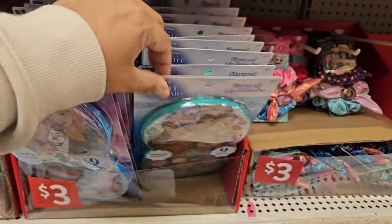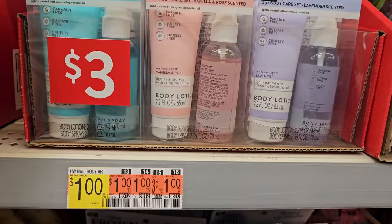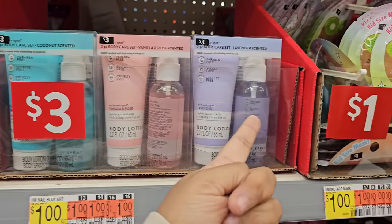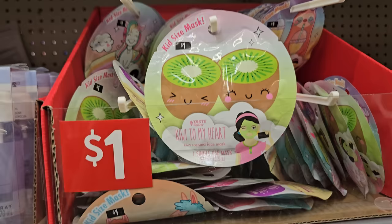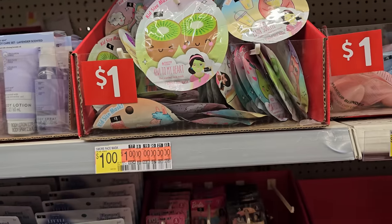Frozen, like the makeup. Princess. These are three. Two-piece body care set, vanilla rose scented. Lavender, coconut. These are all $1 — the kid face masks. This is more for kids, so as an adult I wouldn't use them.